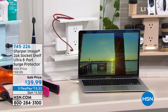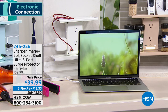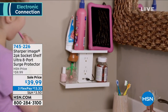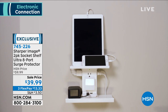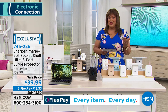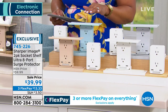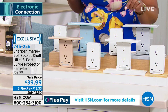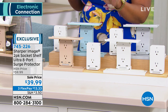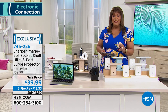We're going to kick it off with the Sharper Image two-pack socket shelf — this is your ultra eight-port surge protector for $39.99, and this is the lowest price ever. It allows you to clear out the clutter with built-in shelves, six outlets, and two USB ports — basically your ultimate power station. It's a two-pack, so we've doubled our offer. You can choose white, white and gray, white and light blue, or white and beige — four colorways. It's only $13 to get this home, and the shelves are removable.